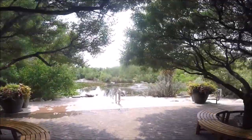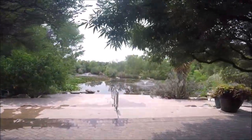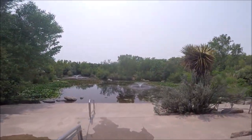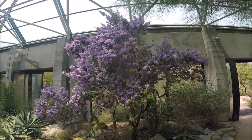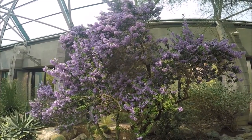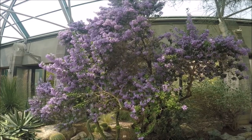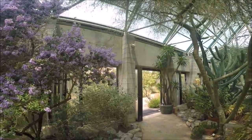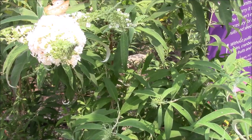This is the ABQ Biopark Botanic Garden in Albuquerque, New Mexico. The ABQ Biopark, or Albuquerque Biological Park, is made up of four separate sections: Tingley Beach, the ABQ Zoo, the ABQ Botanic Garden, and the ABQ Aquarium. In this video we'll only cover the ABQ Biopark Botanic Garden.